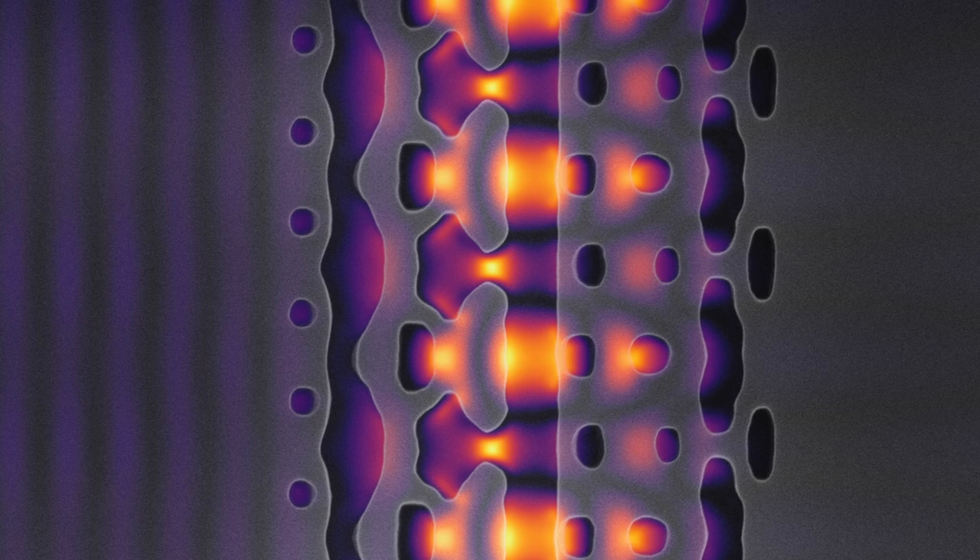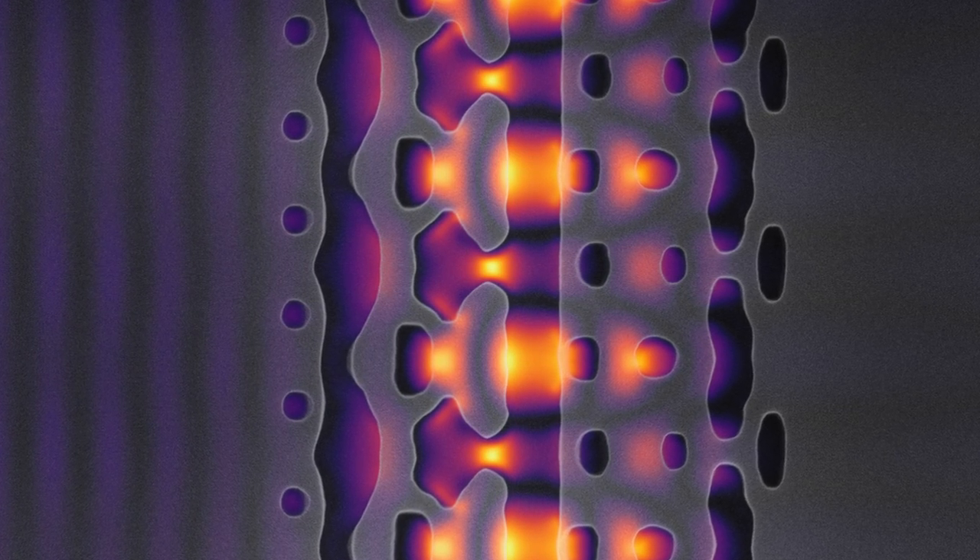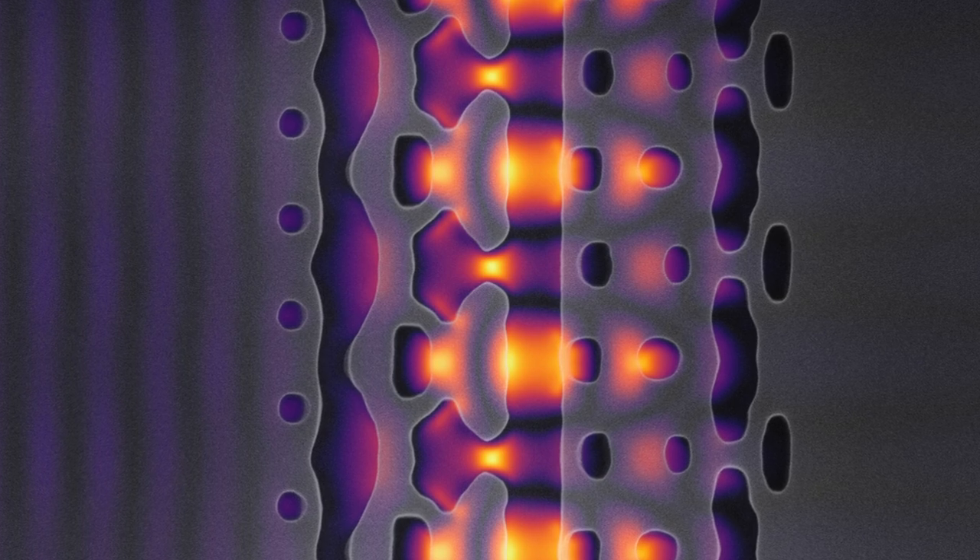That accelerator was built by inverse design principles. You use powerful computer optimization algorithms to search through the whole parameter space of all possible devices that could be fabricated, and you design them for whatever function and role you would like to have. Now that we have experimental results, we're all becoming impatient about improving things and combining them together so we could really see the whole accelerator in action.